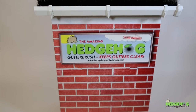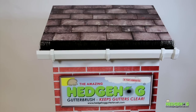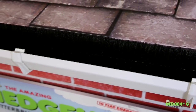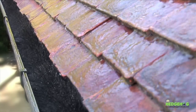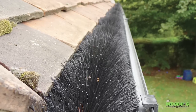The Hedgehog Brush is manufactured using a high-grade UV-resistant polypropylene bristle spun around a stainless steel wire spine to form a round brush that will keep out any debris that could block your gutters. The leaves and debris will eventually just blow off the gutters, and whatever gets caught in the brush will gradually decompose, breaking down into small particles that just wash away.